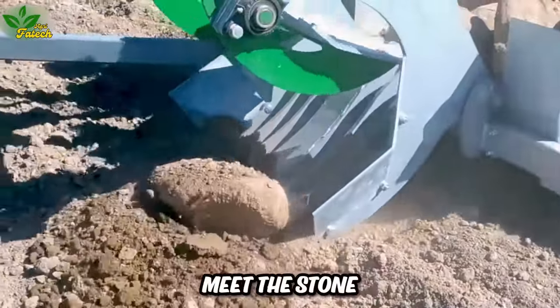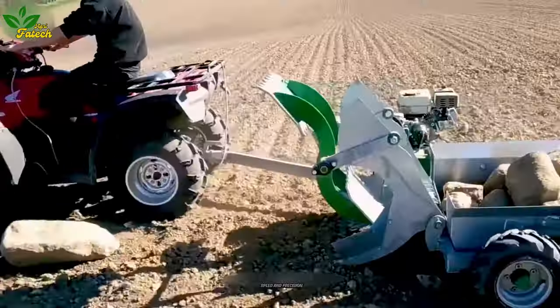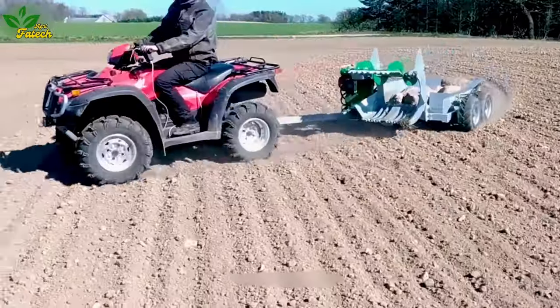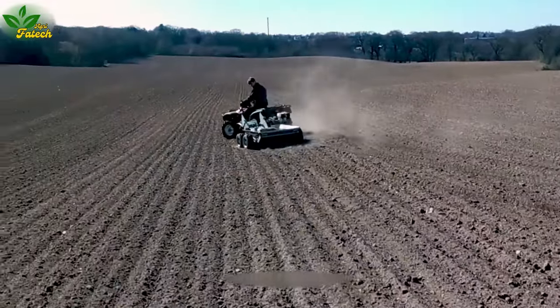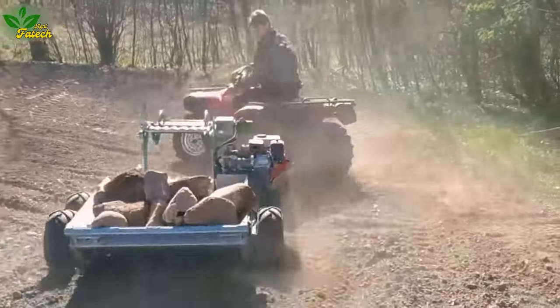Meet the Stone — tirelessly picking stones from the field with remarkable speed and precision, extracting gravel and natural pebbles from the soil. This machine simplifies land cleaning, minimizing the time and effort needed for manual stone picking and maximizing material waste reduction for enhanced production efficiency.